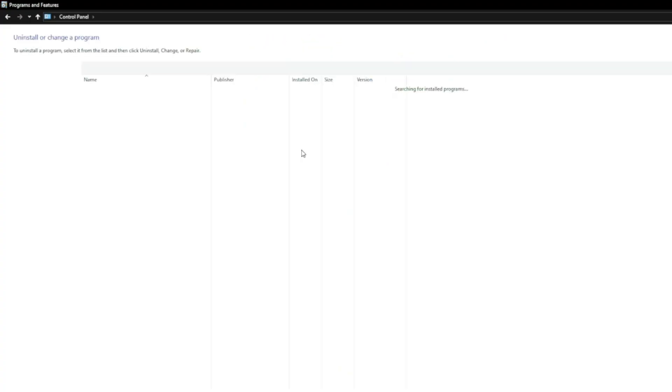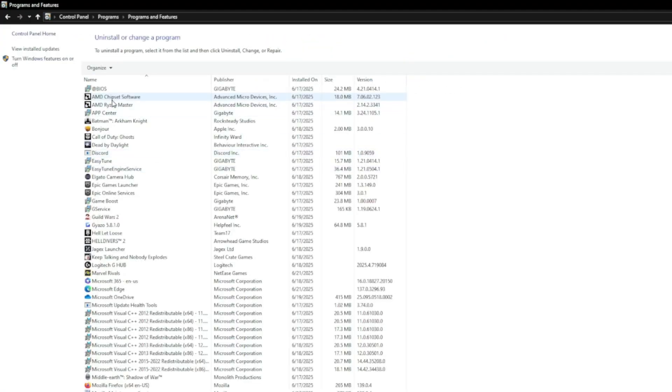If you see One Launch or One Start in your list of installed programs, it's time to remove them. They don't offer anything useful, and they can often open the door to more junk being installed without your permission. To uninstall them, go to your Control Panel, click 'Uninstall a program,' then find One Launch or One Start — or both — and click Uninstall.